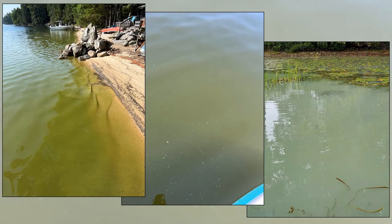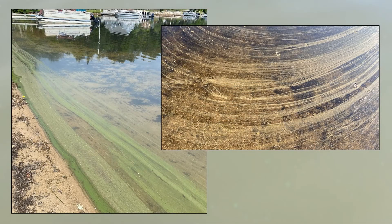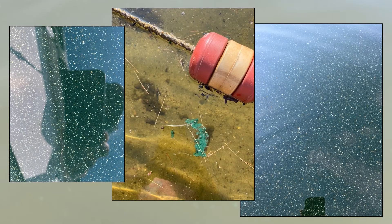Cyanobacteria blooms can look like general discoloration or unusual growth that can look like clouds, ribbons, clumps, or flecks of material in the water. Some people describe the small flecks of cyanobacteria throughout the water column as looking like a snow globe.